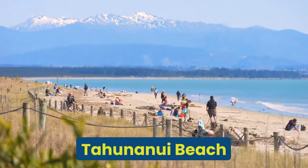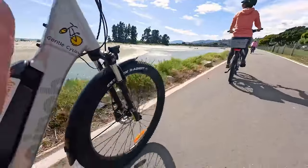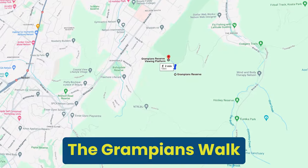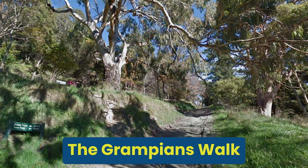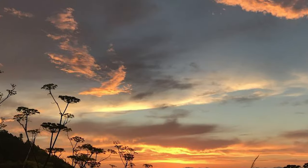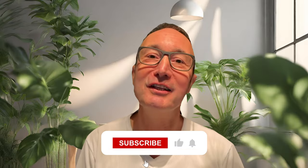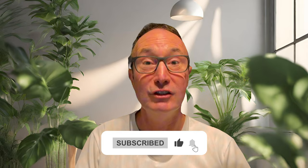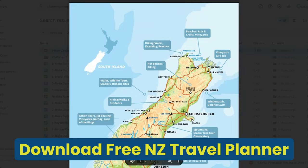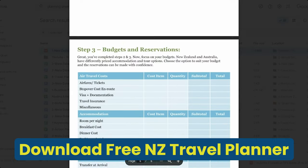Before we move on, Tahunanui Beach is a very popular place for locals and visitors alike — perfect for swimming, sunbathing and family fun. The Grampians Walk: if a challenge is what you are after, consider going on the Grampians Walk. Once you get to the top, the hike provides rewarding panoramic views over Nelson and the surrounding Tasman Bay. This trail goes through native bush and you get a great workout. You can also download my free New Zealand planning sheet in the description box below to help set up your New Zealand holiday.